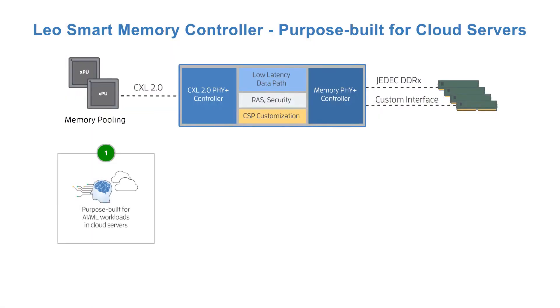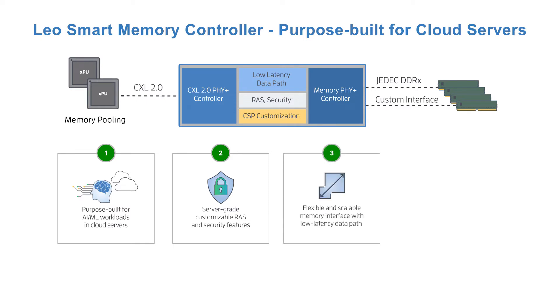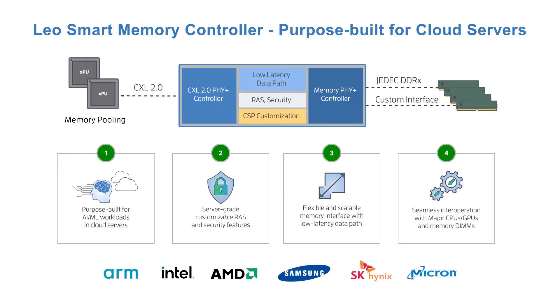Industry-leading cloud service providers and data center operators prefer Leo for the following reasons. First, Leo is purpose-built for cloud-scale deployment targeting workloads such as AI and machine learning. Second, it offers server-grade customizable RAS, end-to-end security, and software APIs to integrate with fleet management services. Third, it features a flexible and scalable memory interface with a low-latency data path. And finally, Leo is designed and tested to seamlessly interoperate with all major CPUs, GPUs, and memory vendors, making it easy to manage, debug, and deploy at scale.